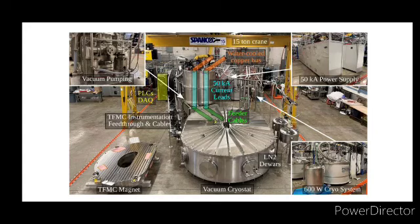In conclusion, the development of the 20K-600W cryocooler-based supercritical helium circulation system represents a significant advancement in the field of cryogenics and superconducting magnet technology. This system not only meets the stringent requirements of the SPARC toroidal field model coil program but also provides a scalable solution for future high-temperature superconducting magnet applications.